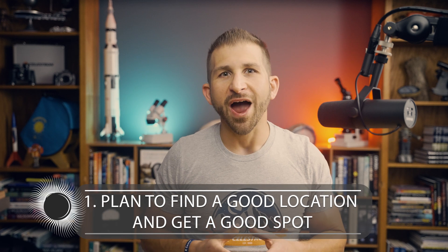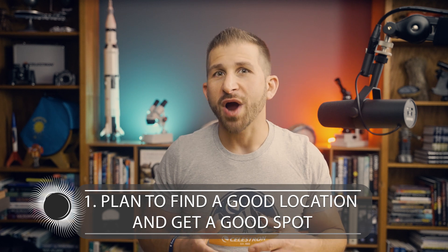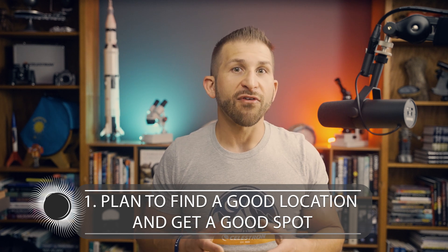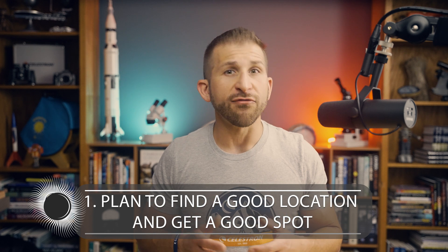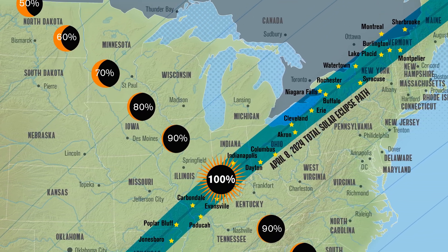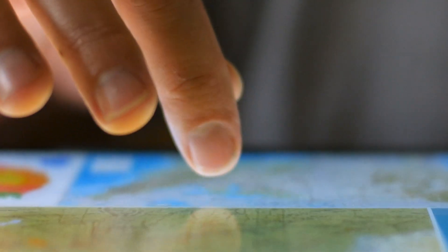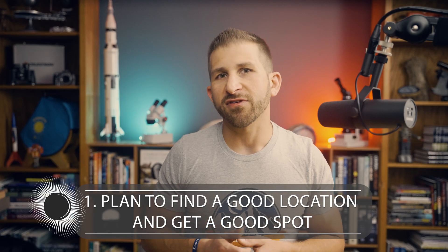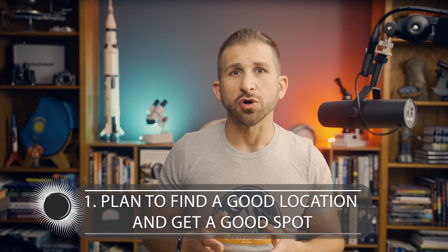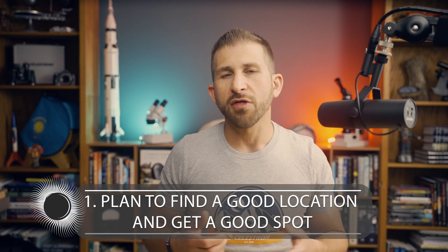Tip number 1: Plan to find a good location and get a good spot. The day of the eclipse will be a busy one, with many people traveling to see it. Plan where you'll be viewing from and when you must arrive. The April 8th, 2024 total solar eclipse will stretch from Texas to Maine, and there will be many places to view it. Do some research and choose a location that offers you the best chance to see the eclipse within the line of totality. Having an unobstructed view is essential, so scout out a location in advance that is free of trees, buildings, and other obstructions.